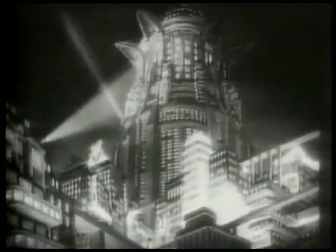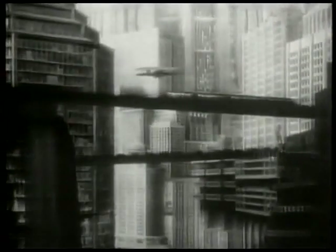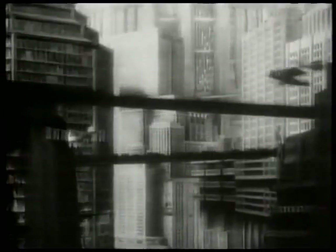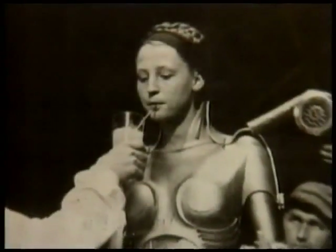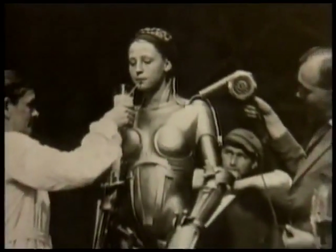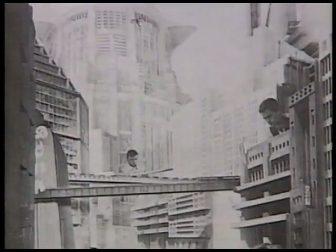In the 1920s, German filmmaker Fritz Lang brought model making to new heights in his groundbreaking science fiction epic, Metropolis. This landmark film took almost two years to complete. It's been said that it required some 5,000 feet of miniature roadways and skyscrapers, costing half of the film's then outrageous budget of $2 million.